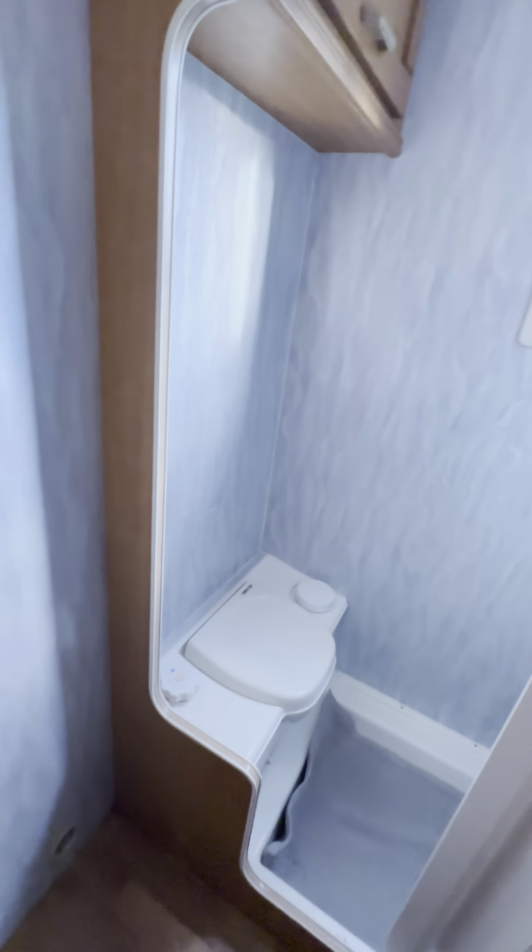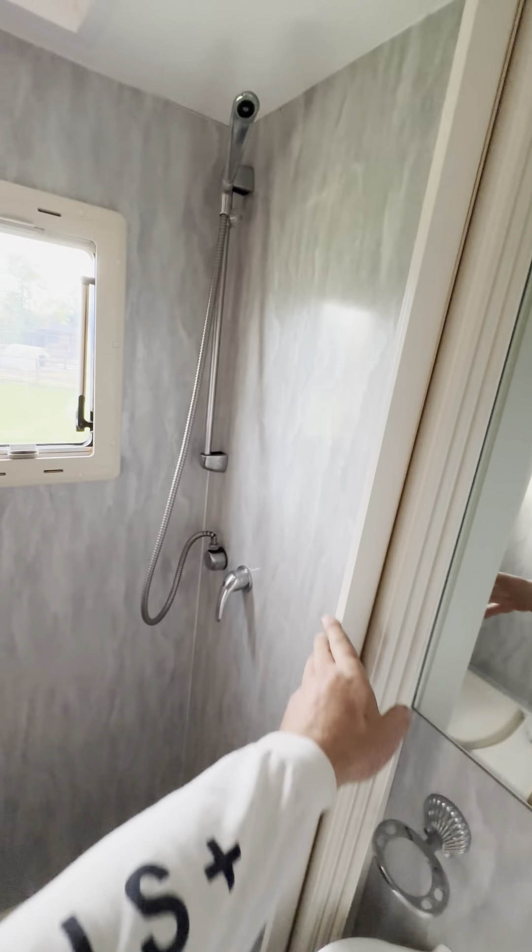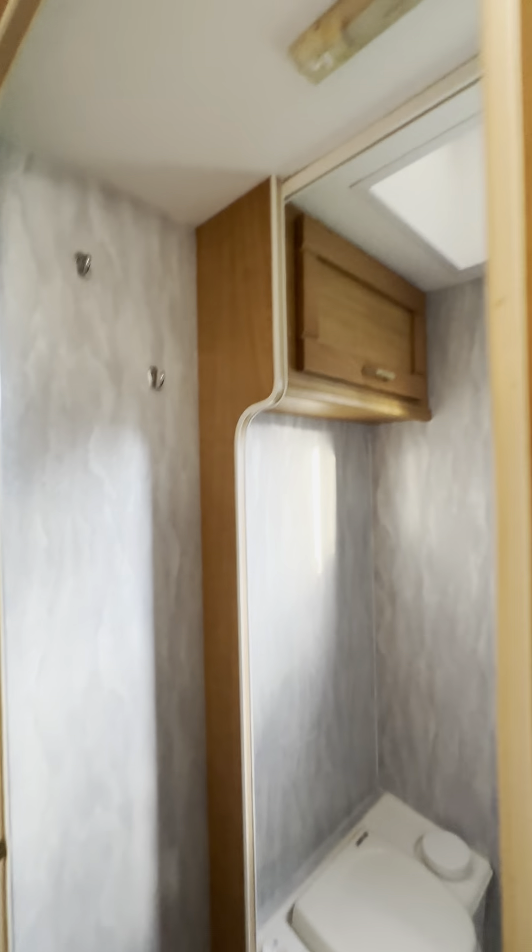There's storage in here, a hanging space, and then in here you've got a nice-sized bathroom — shower, toilet, sink, mirror. This is quite handy because you can open that vent while you're having a shower to stop it all steaming up, which is quite useful.